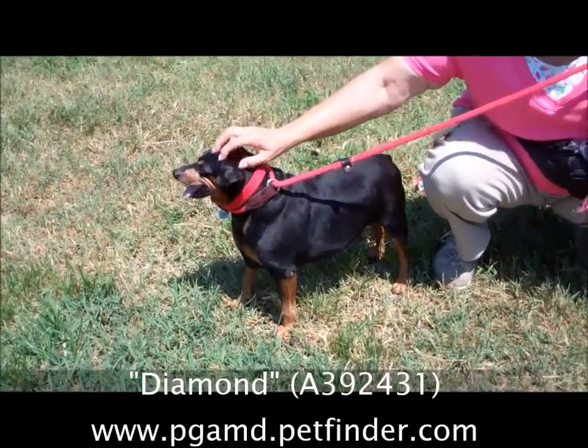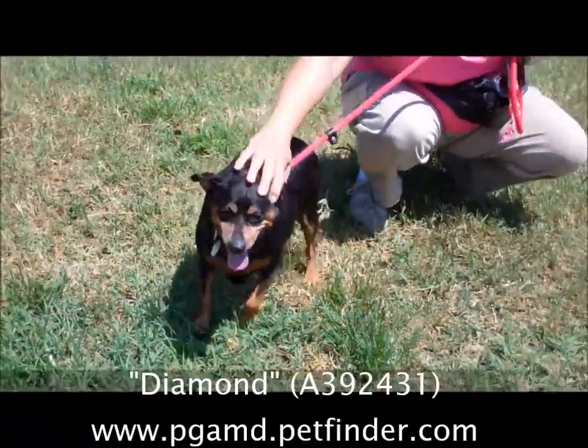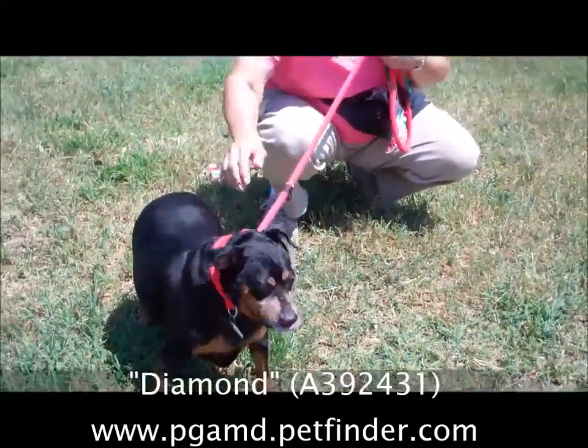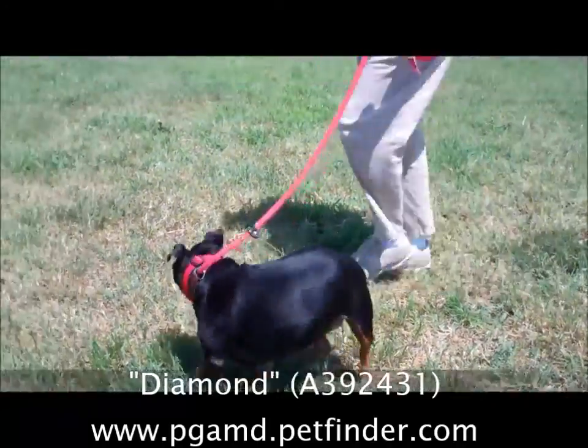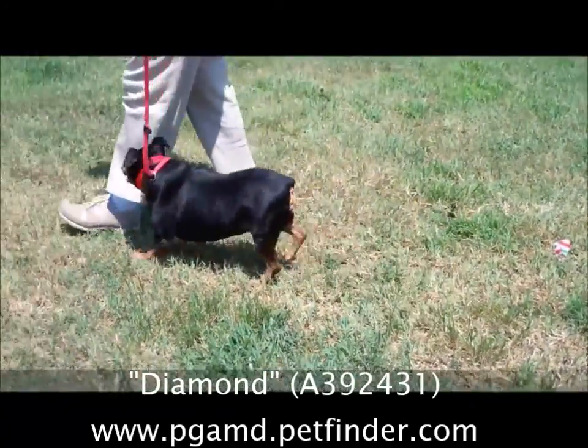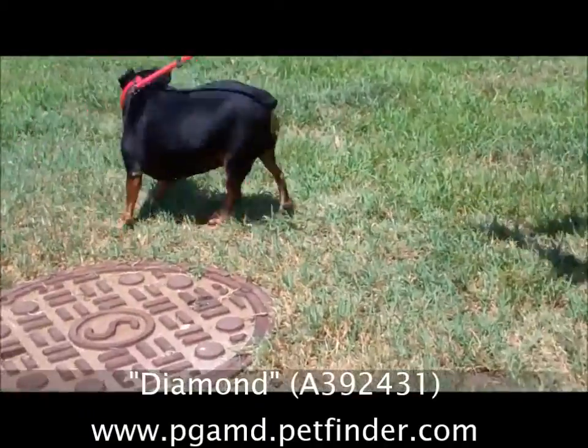She's a spayed female, six years old, and she's a real true MinPin. Look at that — she's really cute. She's really, really sweet. She's a little shy, but it won't take long before she warms up to you, because that's what we were doing here. She's a really, really sweet baby doll.